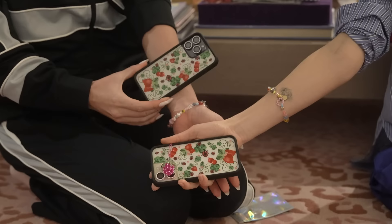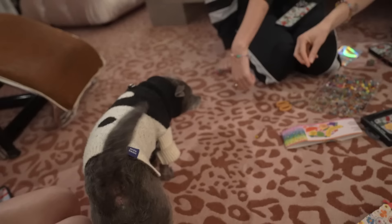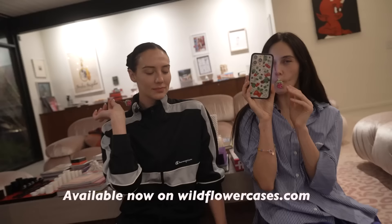We did it — and you can too! Our Susan Alexandra collab is now available on wildflowercases.com, and the little charm to go along with it. We hope you enjoyed our bracelet making time with Devin and Sydney, and Susan in spirit — she's in our hearts. Keep playing. Keep doing fun activities with your sibling.